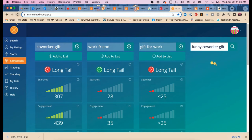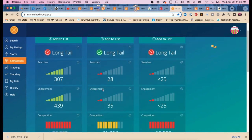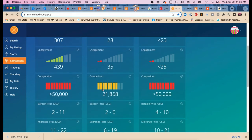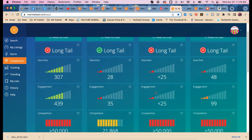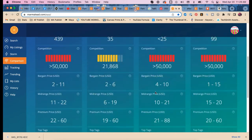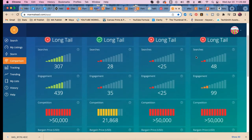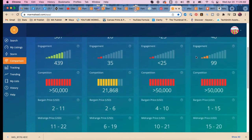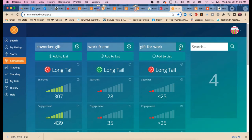Results: 'co-worker' as one word gets searches. 'Work friend' gets searches and it's long tail. Oh — 'work friend' is good. So we have 'co-worker' and 'work friend.' 'Gift for work' is really bad — don't use that. 'Funny co-worker gift' is not long tail and has really high competition, so I would prioritize 'work friend.'